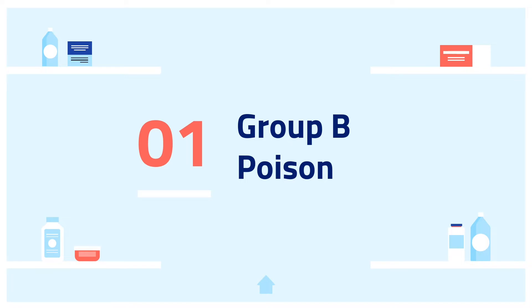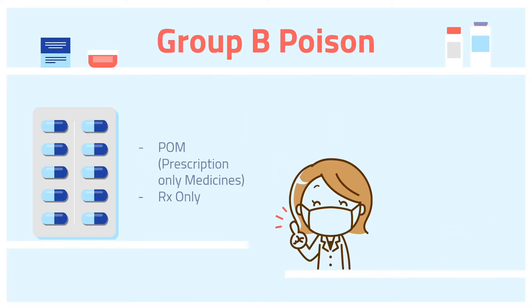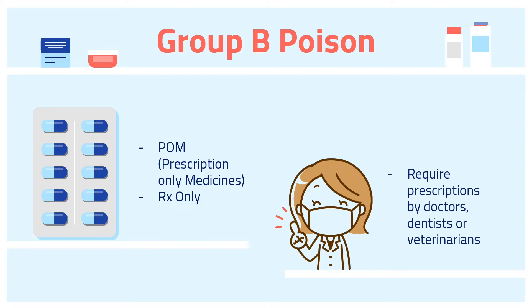First of all, what is Group B Poison? Group B Poison is also known as prescription-only medicines (POM) or RX only. Hence, they require prescriptions by doctors, dentists, or veterinarians.